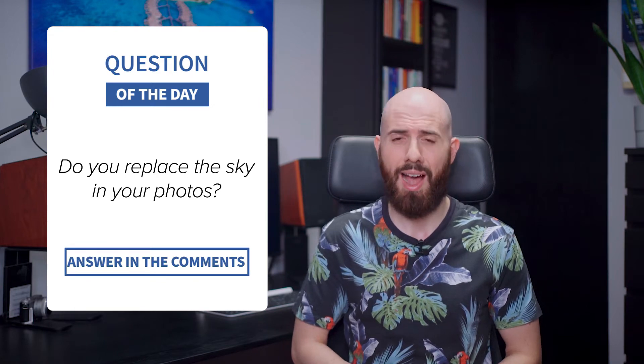Replacing skies is now common practice, especially to get more likes on social media. So the question of the day is: do you replace the sky in your photos? How do you feel about it? Personally, it's something that I never do in my photography, as I prefer capturing what's on the scene, and with my post-processing I improve only what's there. The only cases where I allow myself to replace the sky is if I'm on a paid shoot and there is terrible weather. But this is just my opinion — let me know yours in the comments!